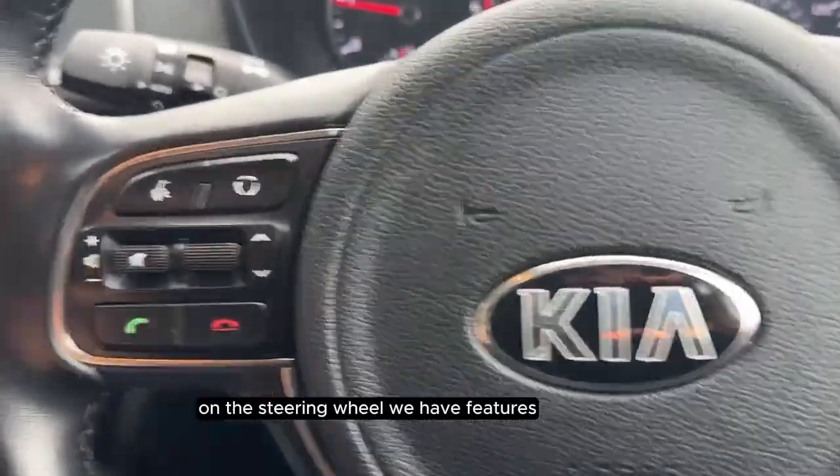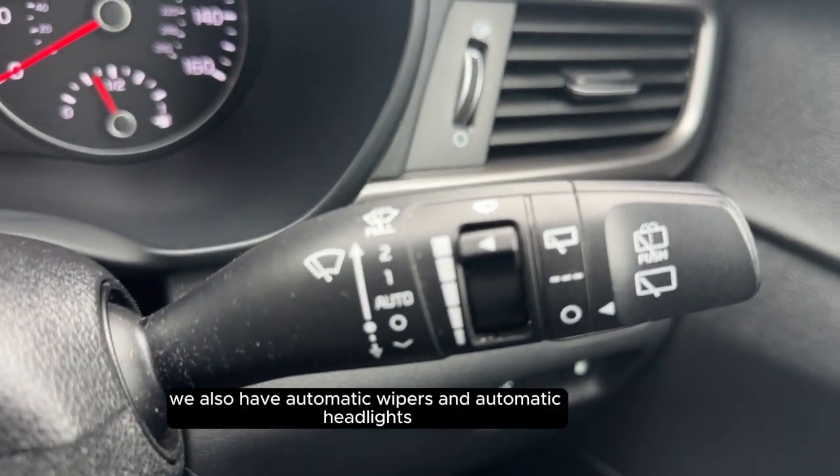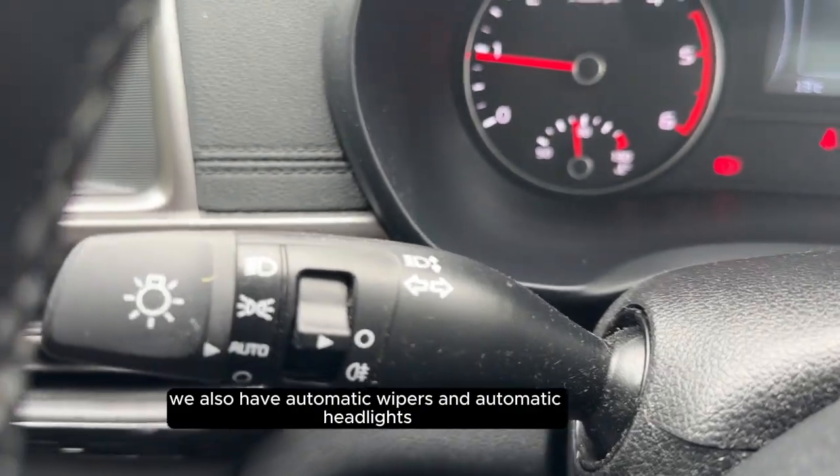On the steering wheel we have features such as voice control and cruise control. We also have automatic wipers and automatic headlights.